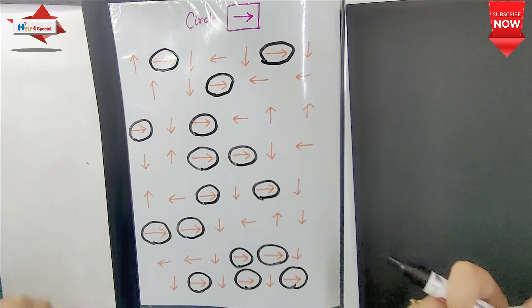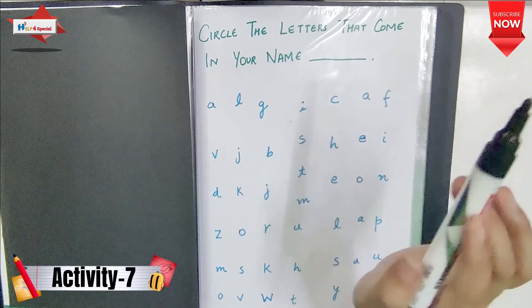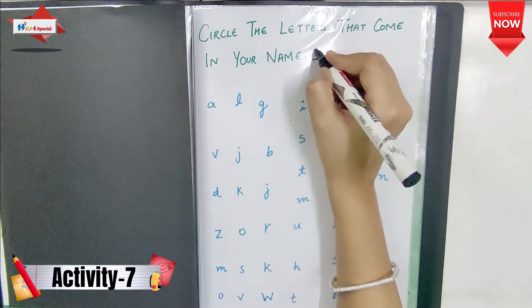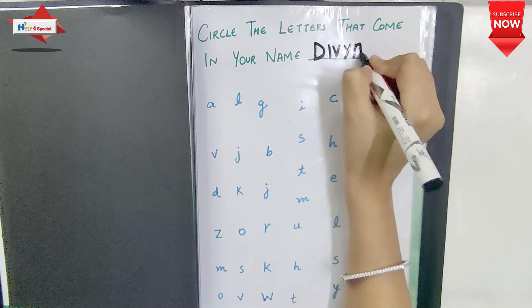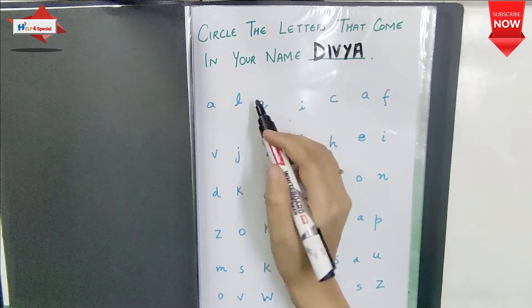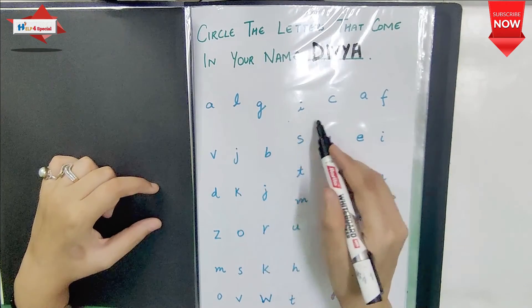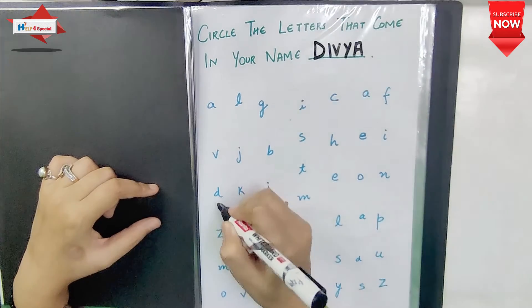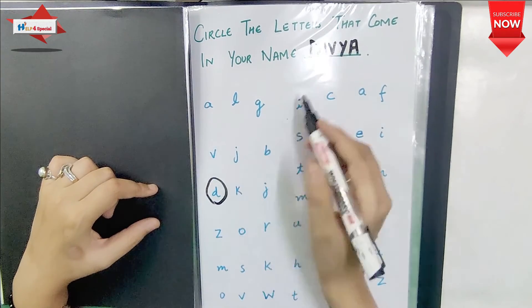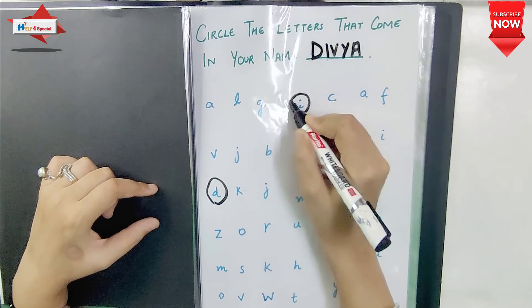My next activity is Circle the Letters That Come in Your Name. I am writing my name Divya — D-I-V-Y-A. I have given a lot of letters on the page and you find your name's letters: where is D, then I, then V, then Y, then A. This is a very interesting activity that children enjoy.